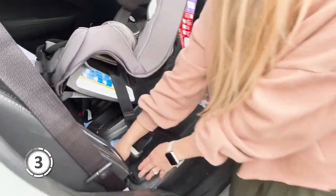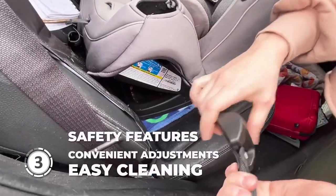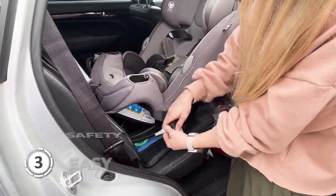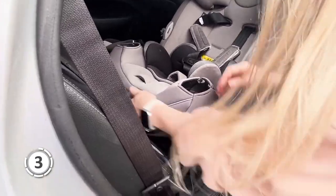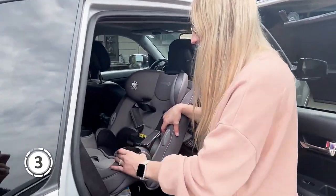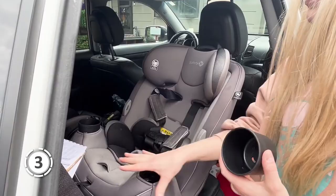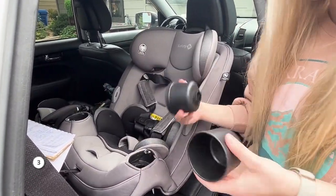In summary, the Safety First Crosstown provides exceptional safety features, convenient adjustments, and easy cleaning suited for busy families. Its adaptability through three different stages makes it a wise investment for years of use and peace of mind. If you're interested in updated pricing, check the video description — prices on these products change almost daily, so check out the links below for the most up-to-date information.